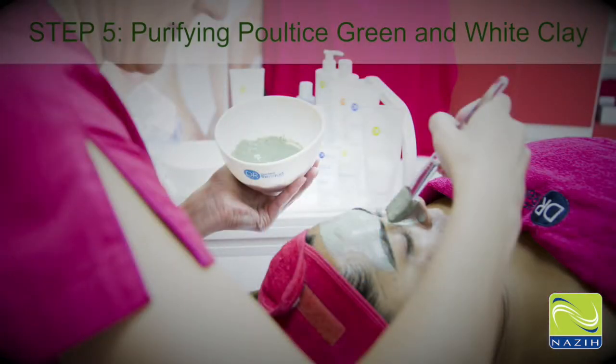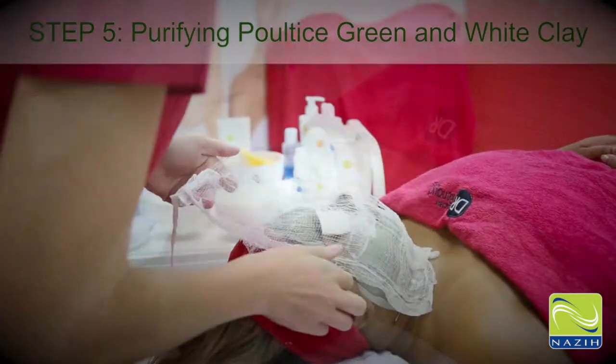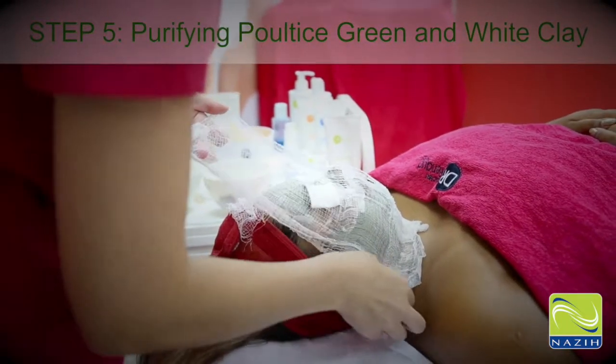Step 5: Purifying Poultice Green and White Clay. They have absorbing, regenerating, and repairing properties.